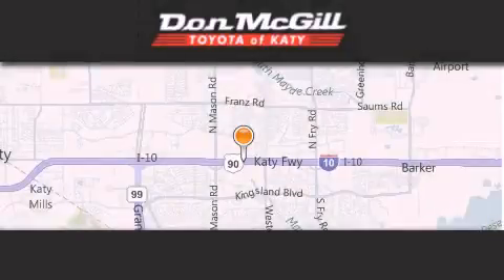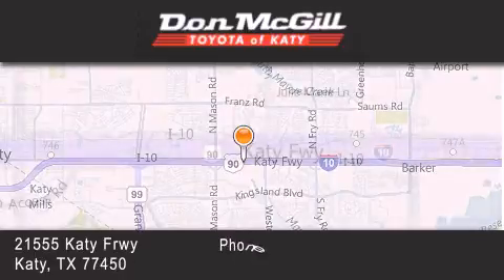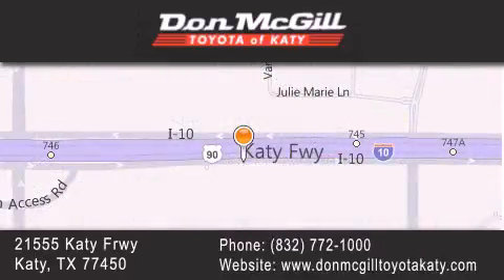Don McGill Toyota of Katy is located at 2155 Katy Freeway in Katy. Our goal is to exceed all of your expectations to ensure that you'll return for future visits. Thanks.